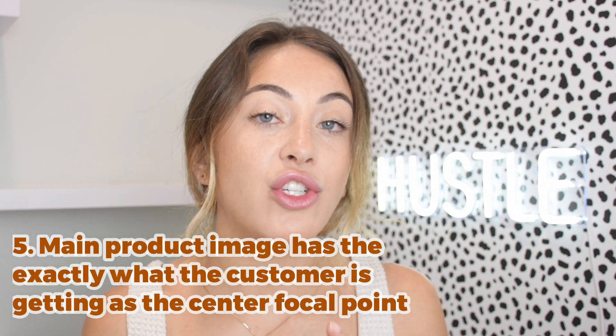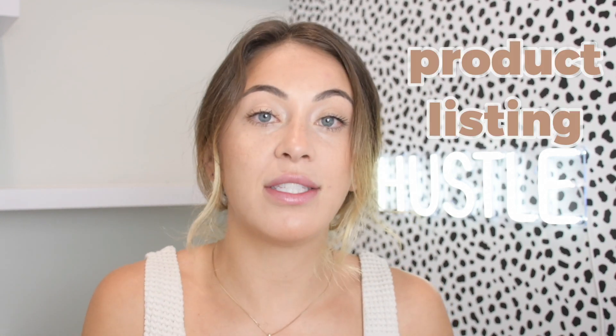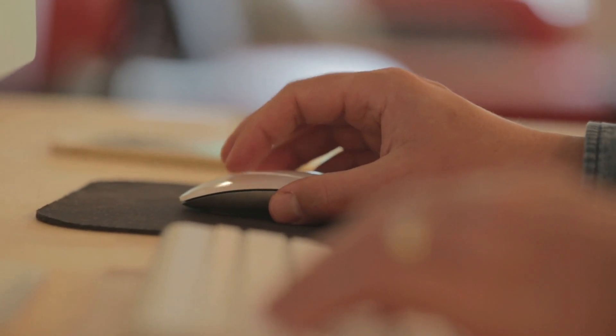Number five: make sure your main product image is not a lifestyle image. A lifestyle image — something showcasing a model with an aesthetic background — is great to include in the listing gallery, but the main product image should show only what the person is going to buy. A lifestyle image as the main photo can get distracting. The core focus of the main image should only be the product itself, so there is zero confusion when they hit the buy button about what they're actually getting.